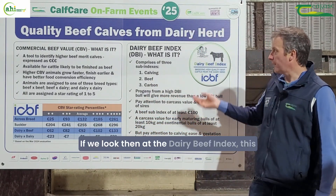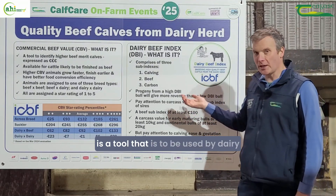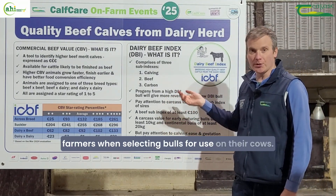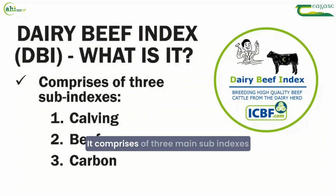If we look then at the dairy beef index, this is the tool to be used by dairy farmers when selecting bulls for use on their cows. It comprises three main sub-indexes: calving, beef, and carbon.